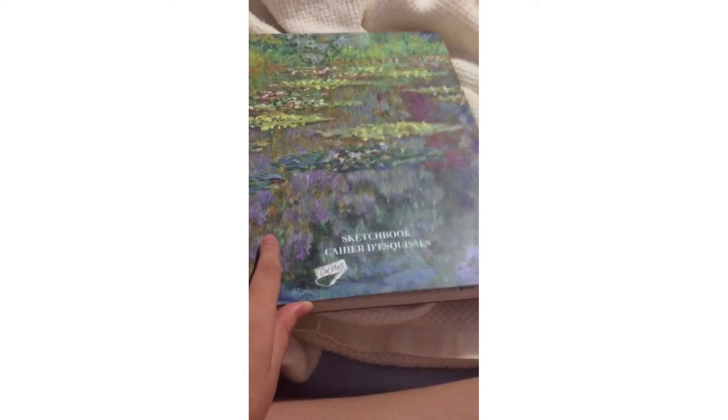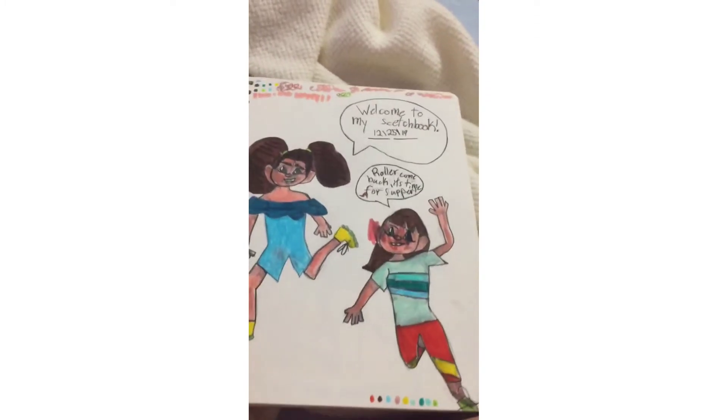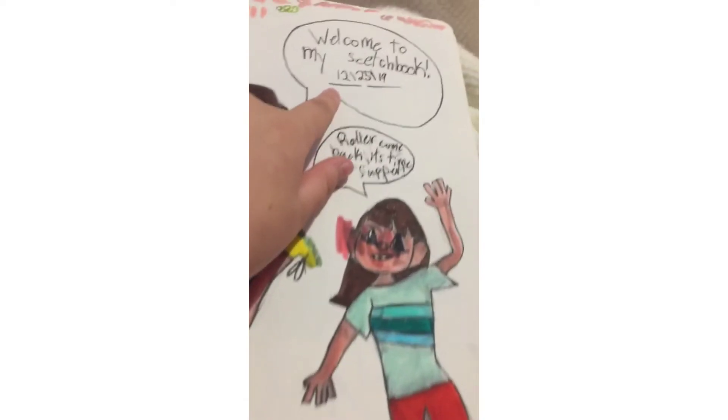Hey guys, this is going to be an old sketchbook tour. This is the first page — I sort of did like what Drawing with Waffles does: welcome to my sketchbook.